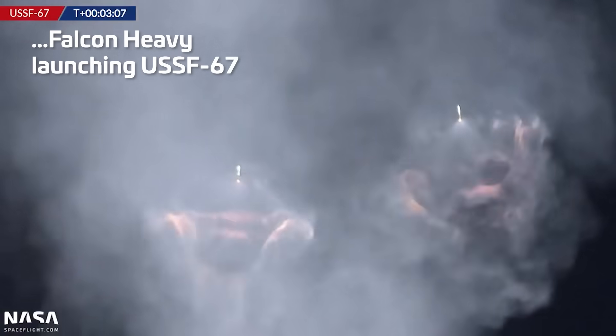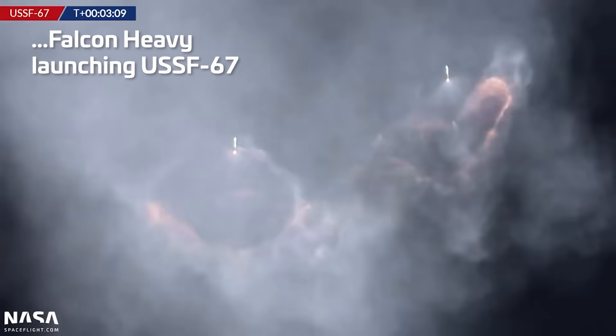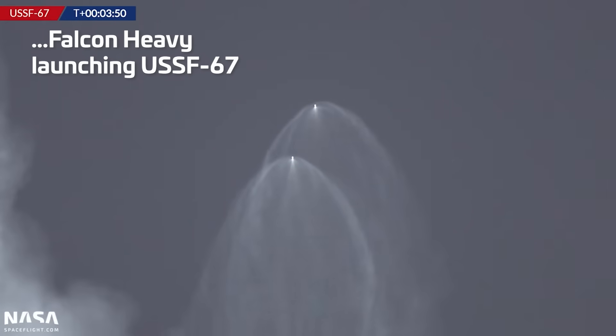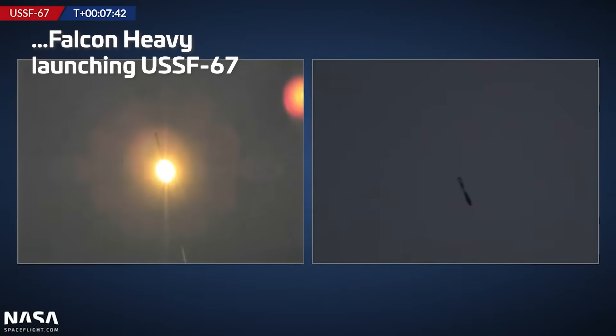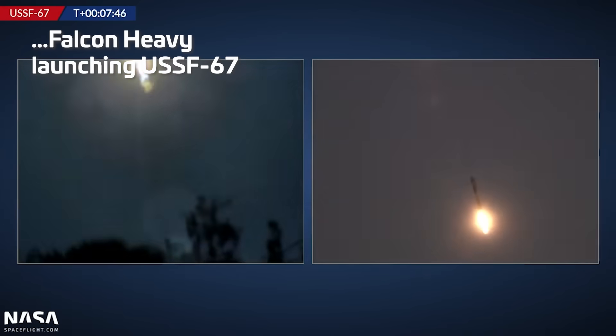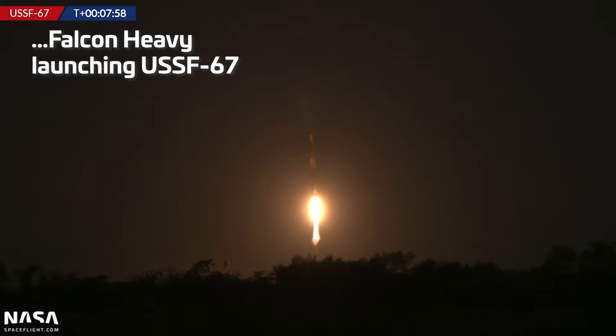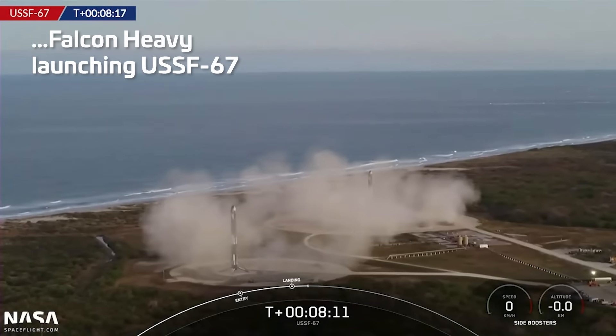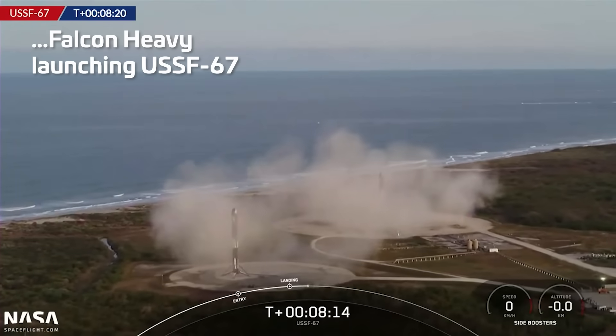Look at that close-up. You can see the boosters themselves — that looks like a waterfall. Here comes the real lights. You see them now? Two real lights? Almost sonic booms, baby. Unbelievable.